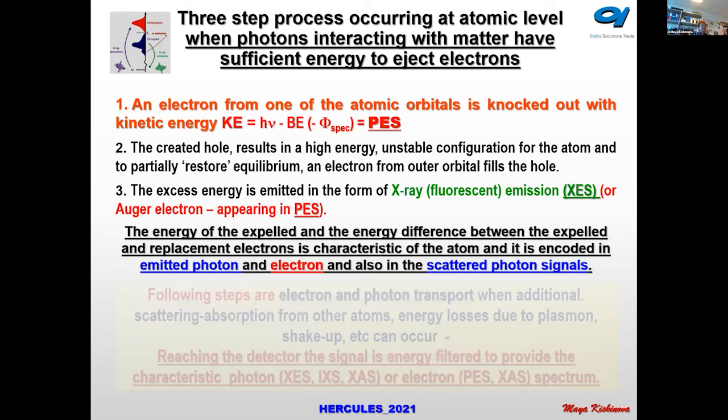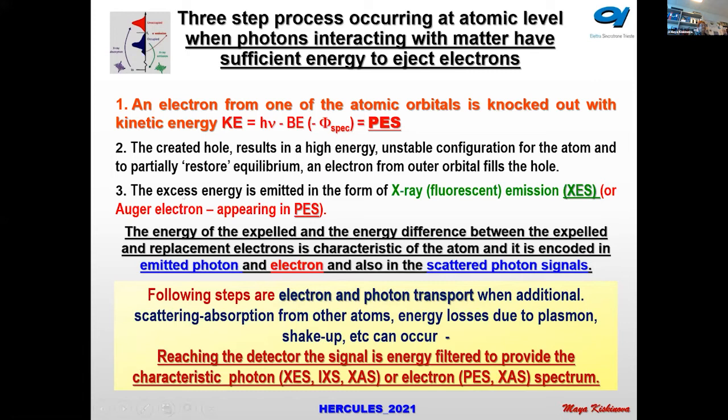Electrons ejected from deeper layers of the sample can be scattered, and from this scattering we get information about other characteristics of the sample. The following step is transport — they can be scattered from other atoms with energy losses, and in the solid state, plasmon and shake-up and other excitations occur. To get the spectrum, reaching the detector requires energy filtering.